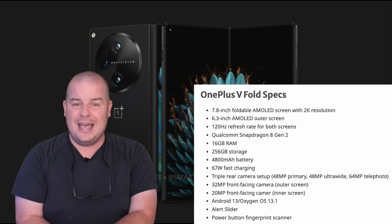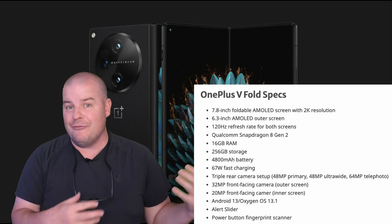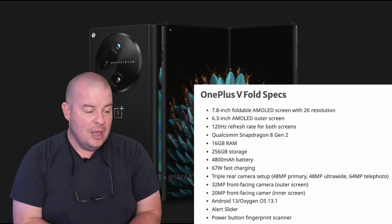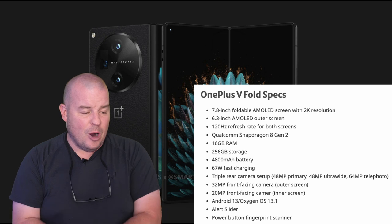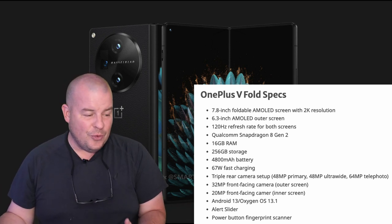The alert slider is great to have — not a necessity, but if you're coming from an iPhone and you're used to that world, that might be a big point for you. And I love the power button fingerprint scanner, which is the same setup you'll find on the Z Fold 5 and the Pixel Fold.